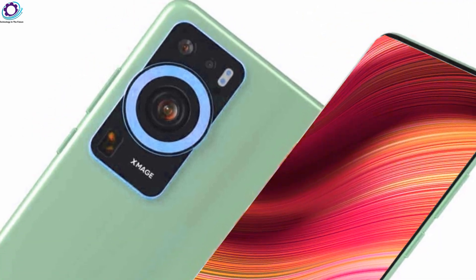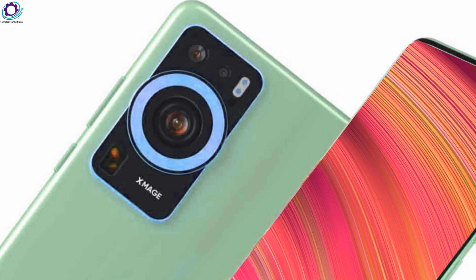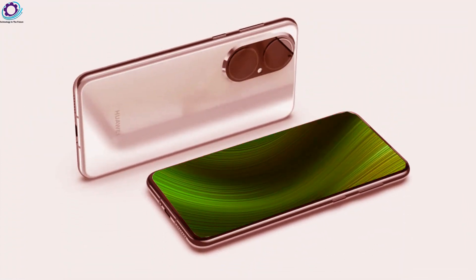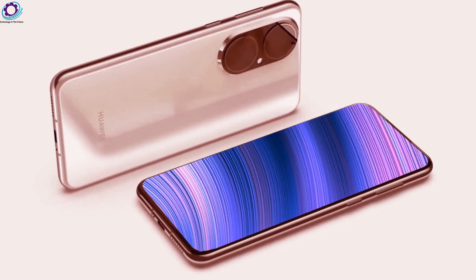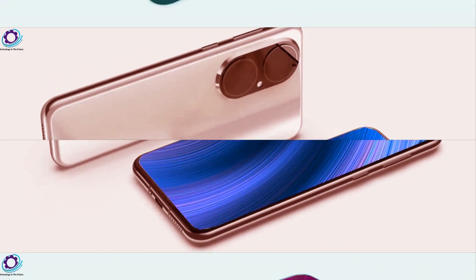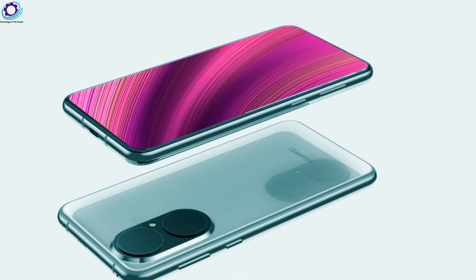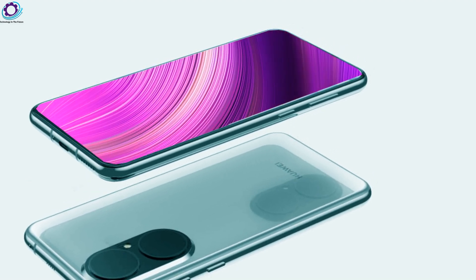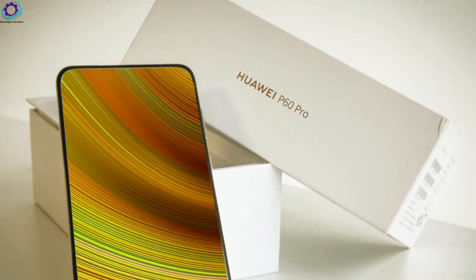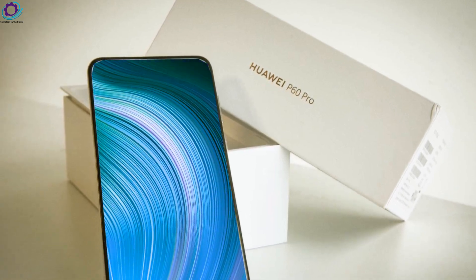The powerful Qualcomm Snapdragon 8 Gen 2 makes this smartphone very fast. This Huawei smartphone uses GSM, CDMA, HSPA, EVDO, LTE, and 5G as network technologies. The sensor is an important part of a good smartphone, so Huawei's upcoming mobile uses the latest sensor technology, including fingerprint under-display ultrasonic, accelerometer, gyro-proximity, compass, and barometer.